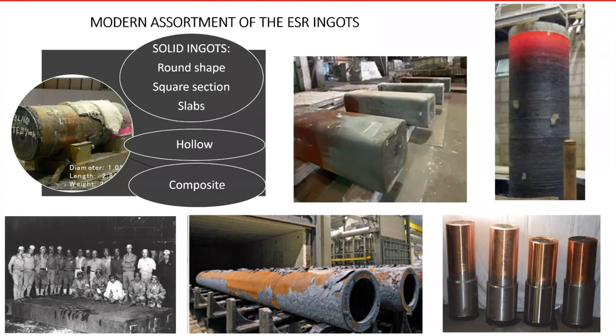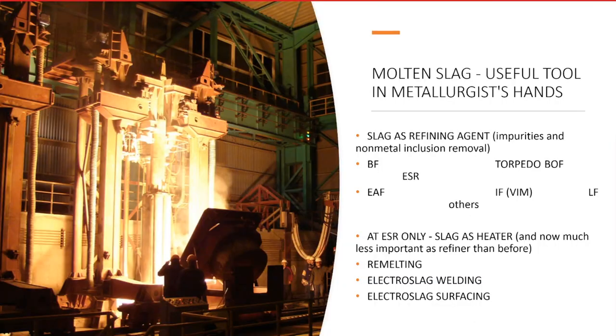You can see here some examples of ESR products: rectangular ingots, round-shaped ingots, hollow ingots, steel-copper composite ingots, and huge slab ingots — here a 40-ton slab ingot from Nippon Steel — used for manufacturing heavy plates of high-yield steel. So the spectrum of electroslag remelting products includes round-shaped, square-section, slabs, hollow, and composite.